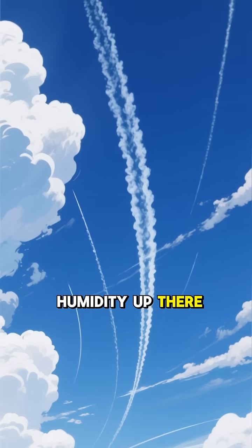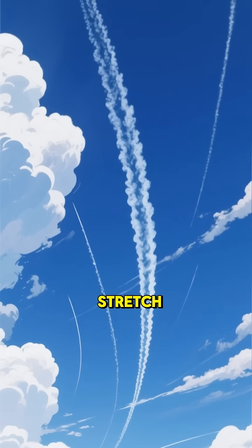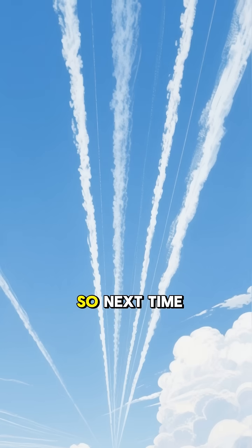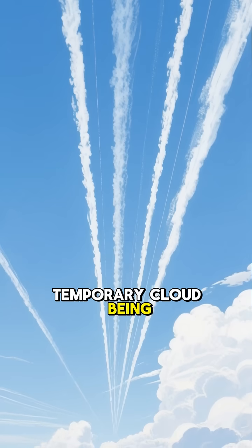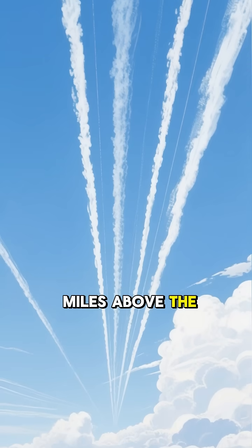Depending on the humidity up there, they can disappear in seconds or stretch for miles across the sky. So next time you see one, you'll know you're watching a tiny temporary cloud being born miles above the Earth.